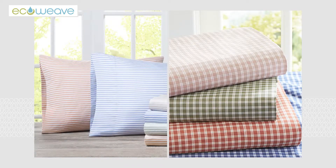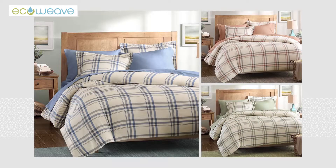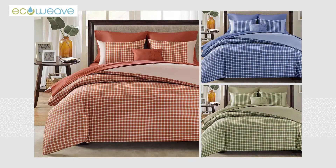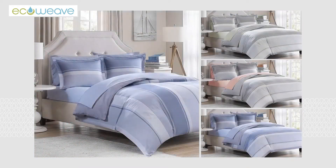Our EcoWeave process starts with coloring the yarn filaments as they are formulated. This allows EcoWeave fabric to be woven in colors and designs without harsh treatments such as bleaching, scouring, fabric dyeing and printing.